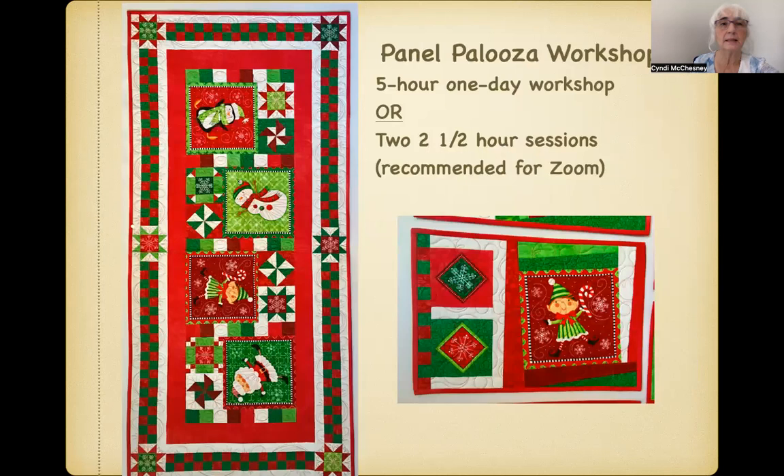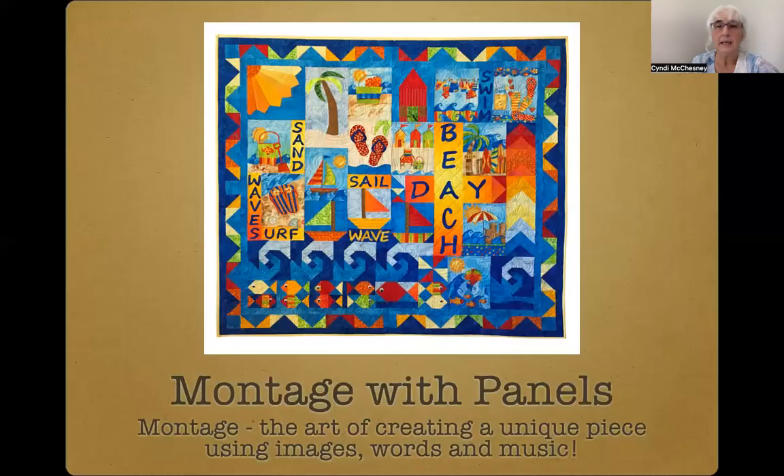In addition to my trunk shows, I offer several workshops. Panelpalooza is a design and process class where I guide you in the steps needed to manage panels, work with the often odd measurements of panel sections, conquer coping strips, and discover design inspiration within your panels to create unique projects and quilts using a variety of panel styles. This workshop is offered as a five-day workshop in one day or two sessions of two and a half hours each so that students have time to work on their designs and come back with questions or for problem solving in the second session. I do recommend that for the Zoom classes particularly.